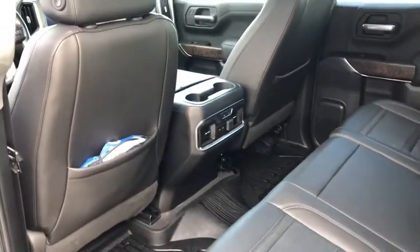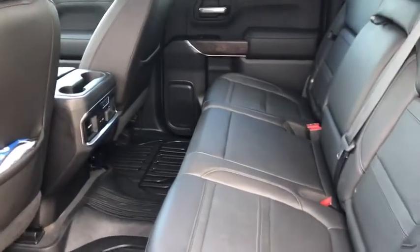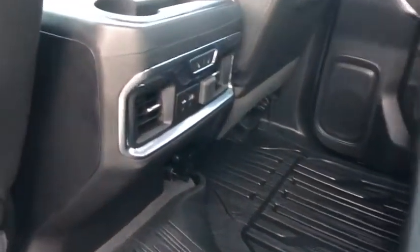Power steering, floor mats, four-wheel disc brakes, universal garage door opener, active suspension system, fog lights, security system, electronic stability control, rear window defroster, heated steering wheel, and trip computer.